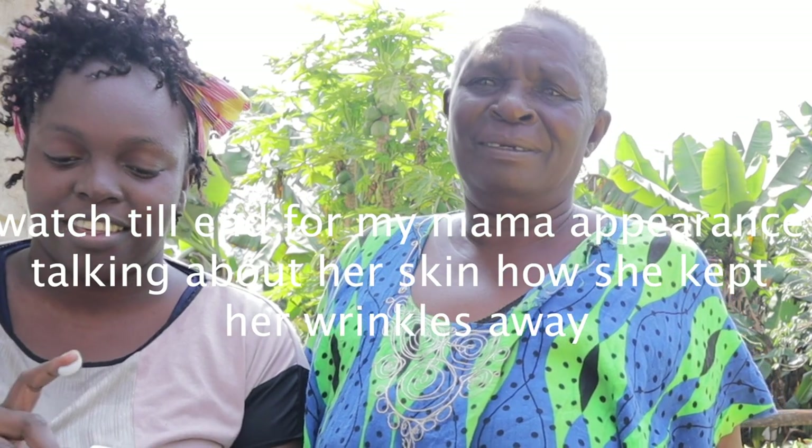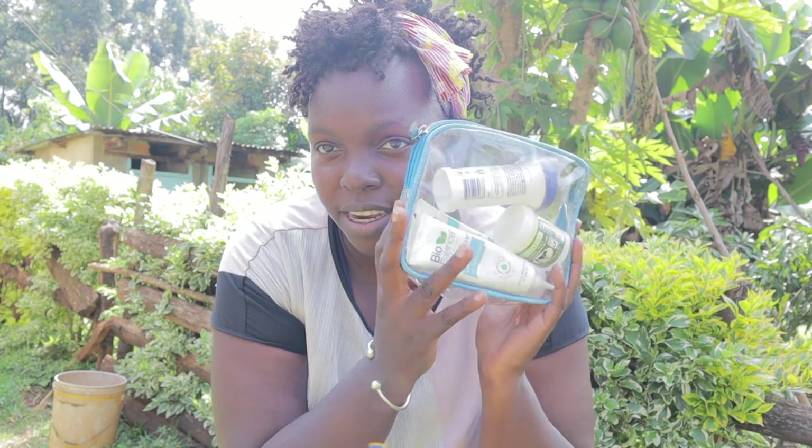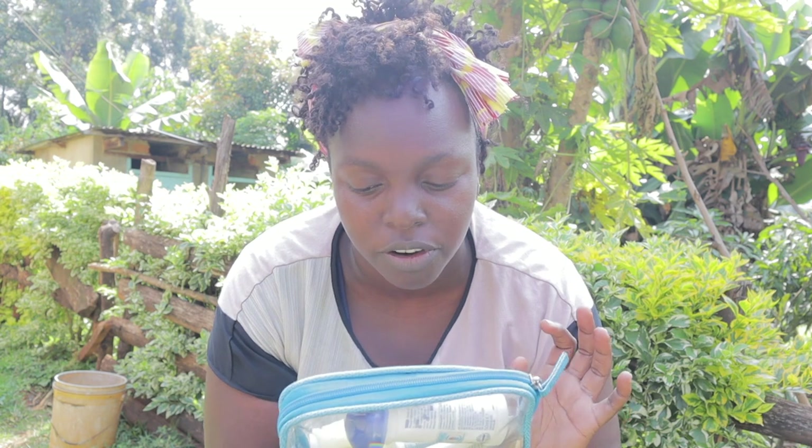These are the products I carried here — my cleanser, my face wash, and my moisturizer.